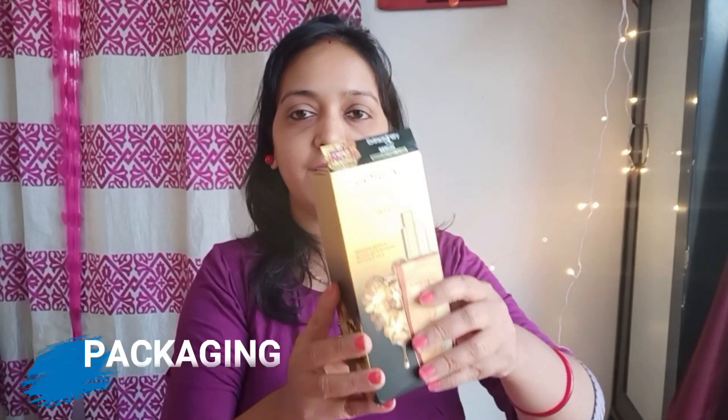I had already heard about this product internationally, and in the international market it was already so famous. So after hearing so much about it internationally, I'm so happy and glad that it has finally been launched in India as well. Now talking about the packaging, let me show you the product.